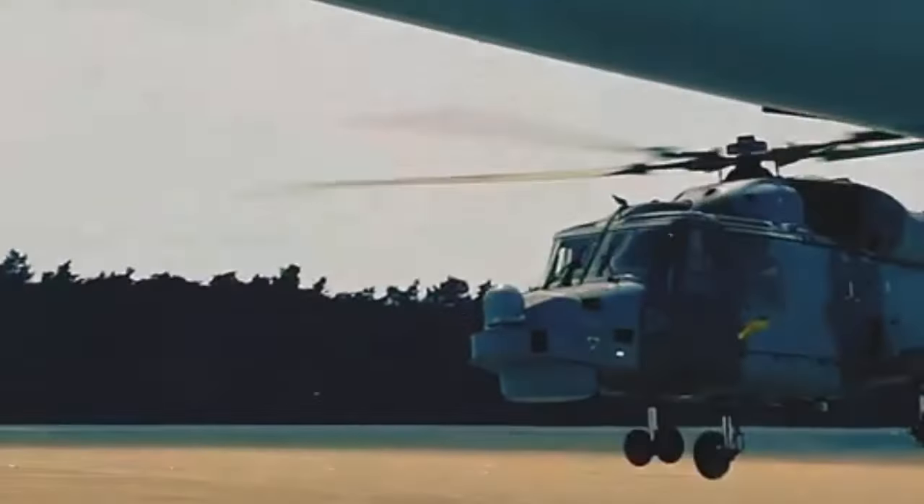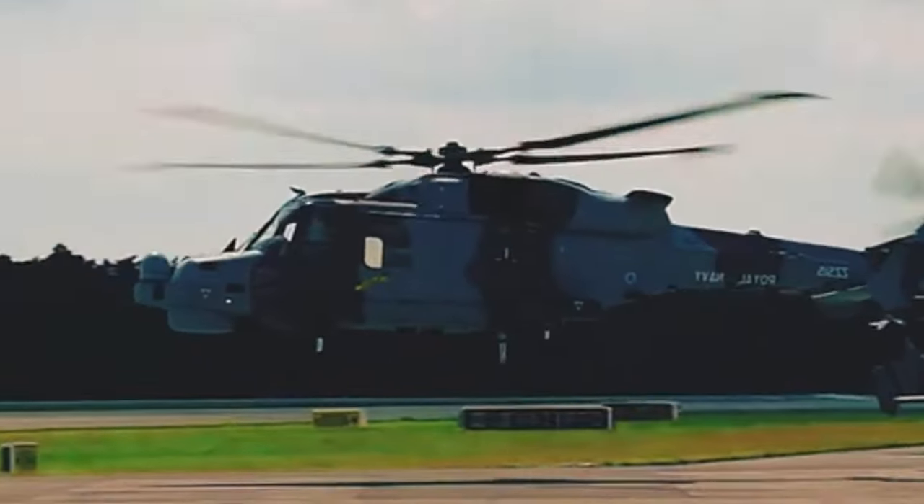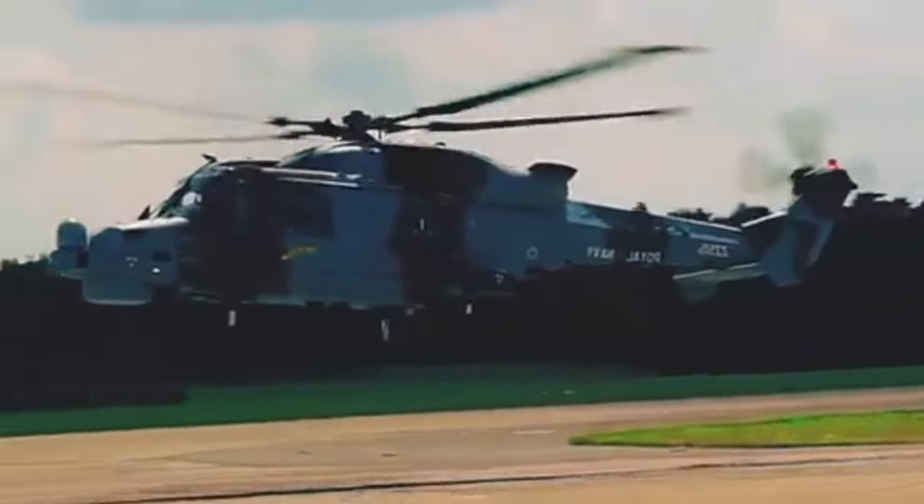The Wildcat also features numerous airframe improvements, such as the redesigned tail rotor and nose, greater structural strength, and a longer lifespan of 12,000 flight hours.